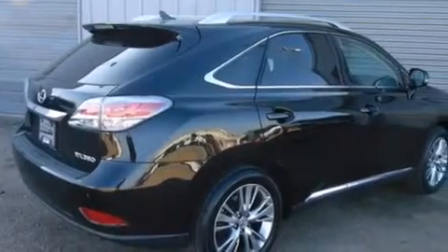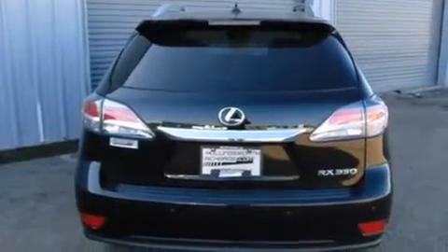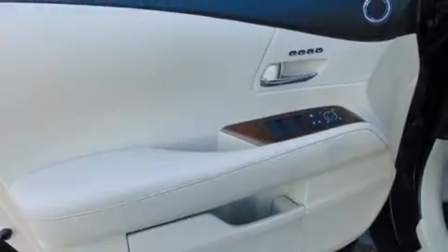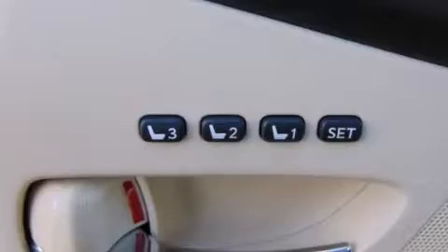Its top features and packages include the comfort package, a navigation system, Bluetooth mobile device connectivity, keyless ignition, traction control and stability control systems, xenon headlights, and a tire pressure monitoring system.